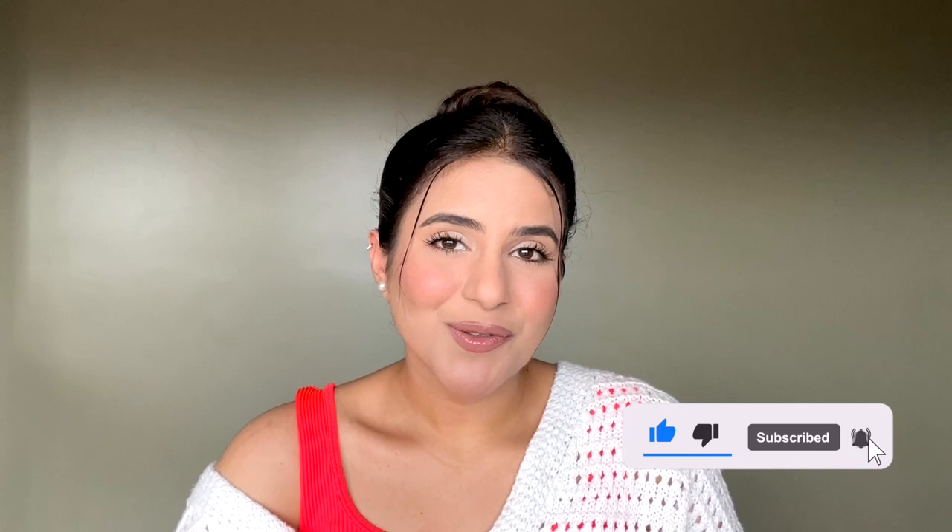That was it for my haul video! I hope you really enjoyed watching it. I just realized I ordered almost everything with pearls on it, so I'll be rocking pearls this season — I didn't even notice when ordering. Thank you so much for watching till the end. If you enjoyed it, give it a thumbs up, share it with your friends, and subscribe to join our family. Have a nice day or night ahead — keep smiling, take care and stay happy, bye!